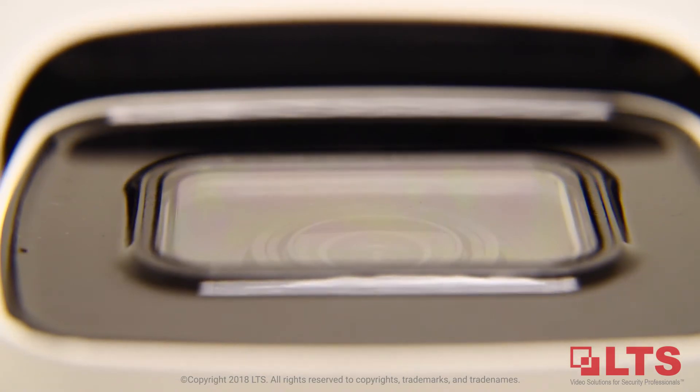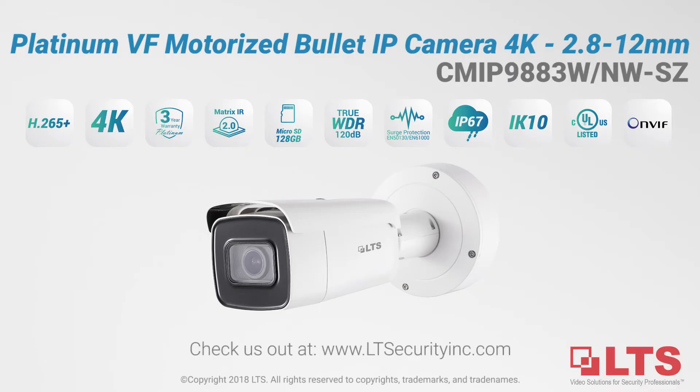Optional models include lower lux and wider angle of view, giving flexibility to meet any budget. For more information about this camera, please contact your security consultant today.